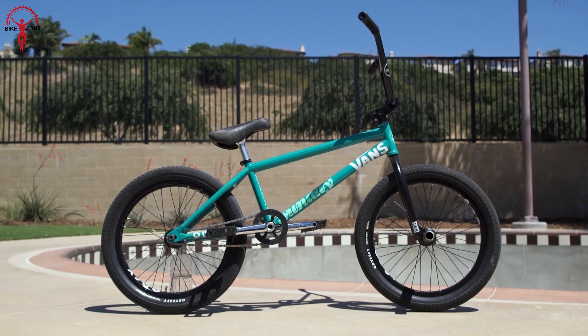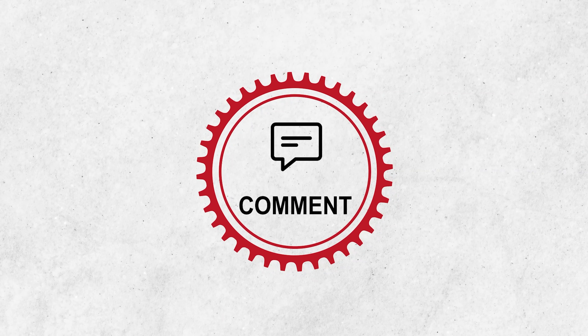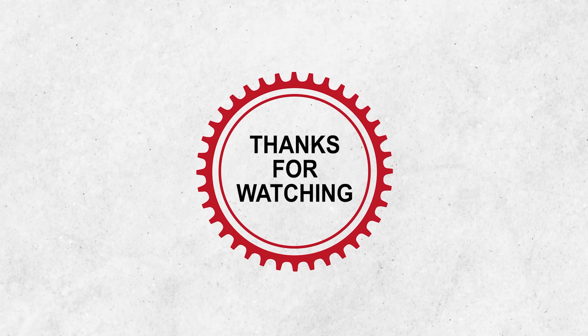So that was all we had on the list of 11 coolest BMX bikes you need to know about. Please feel free to share your thoughts in the comment section, and if you like our content, subscribing to our channel would help us grow. Thanks for watching.